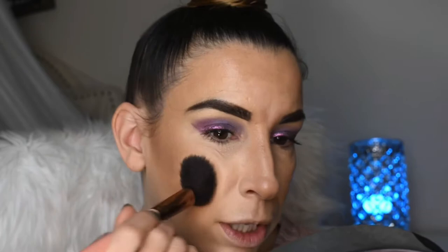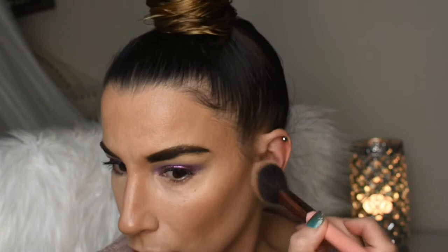Next, using the Luxie 504 Large Angle Brush, I'm going to reach into my Cover FX face palette and grab the contour powder shade. I'll tap this very gently over the cream products we laid down just to set them in place, keeping it close to my cheekbone to add dimension. And you can see even with powder on top we're still getting so much glow. This will help the product last longer and stay in place without moving around too much.